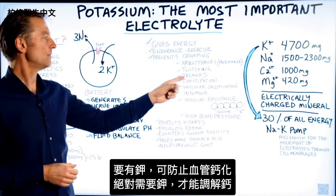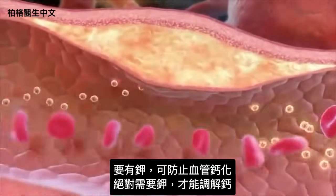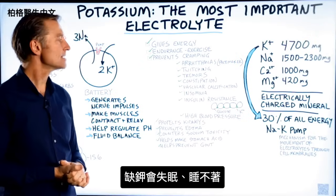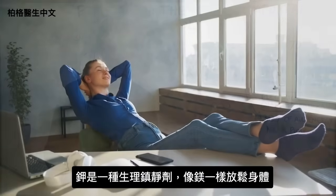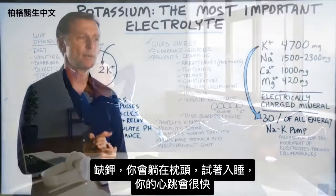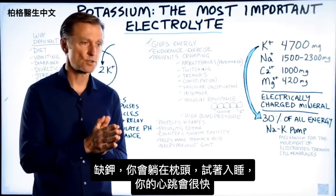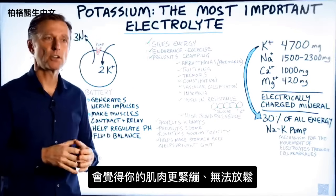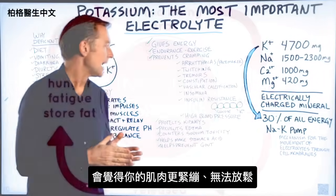Potassium is also necessary to prevent vascular calcification and is needed in the regulation of calcium. Without potassium, you get insomnia — you can't sleep. Potassium is a physiological tranquilizer; it relaxes the body much like magnesium does. If you're deficient, you'll lie there with your heart pounding faster, your muscles tense, and you won't be able to get into a relaxed state.